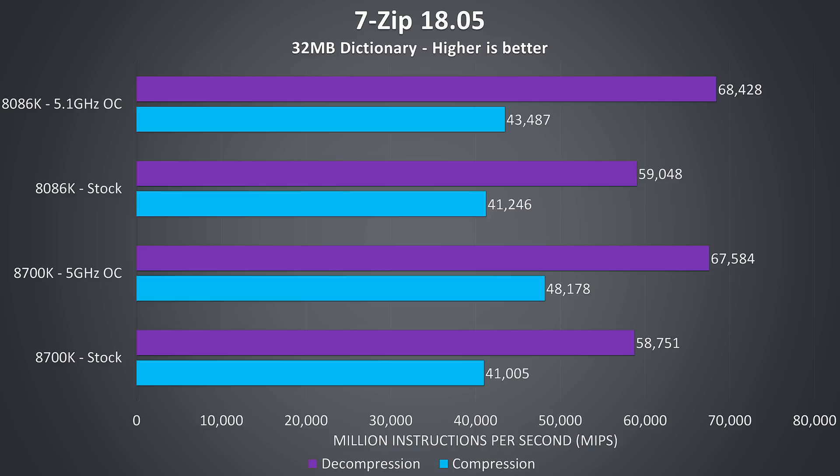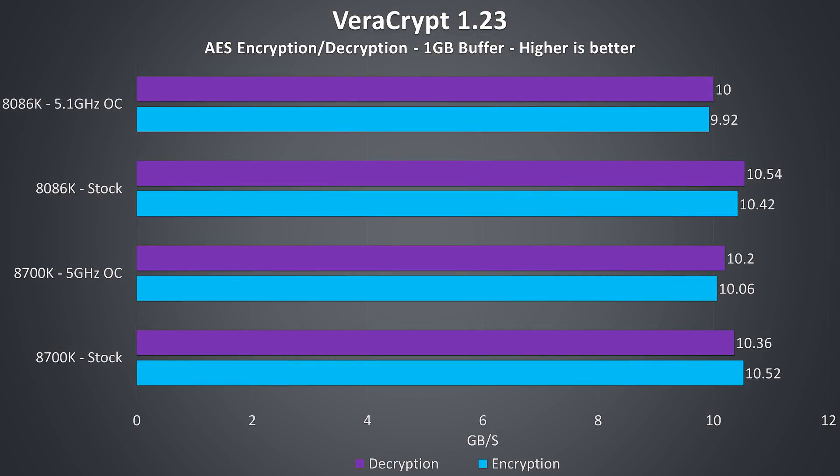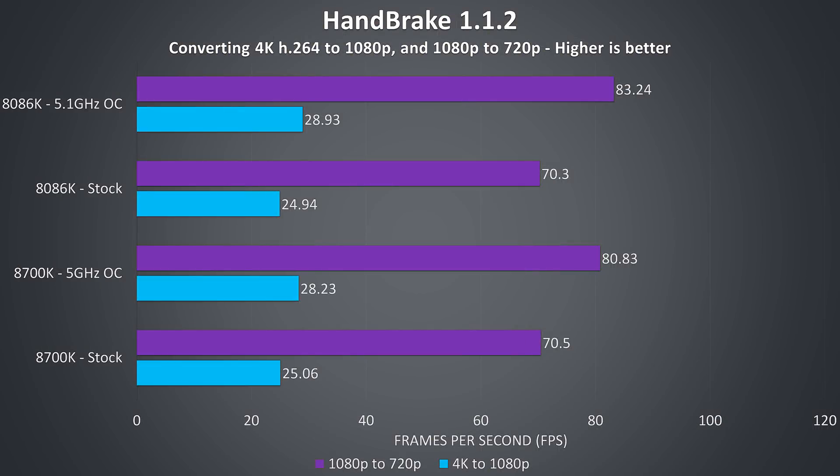Interestingly, the compression speed at stock with the 8086K was a fair bit lower compared to the 8700K — I'm not sure what the deal was there, but this was always reproducible in my test system. Veracrypt was used to test AES encryption and decryption speeds, and I saw lower results on both CPUs with the overclocks applied — I'm not really sure why it happens with this application. In any case, the 8700K was slightly faster here. Handbrake was used to convert a 4K video to 1080p and a 1080p file to 720p. At stock speeds both CPUs were performing very closely with a slight edge to the 8700K, for both the 4K and 1080p files.